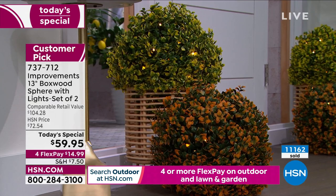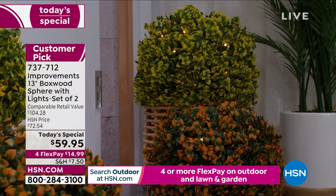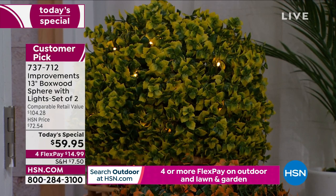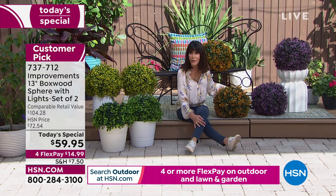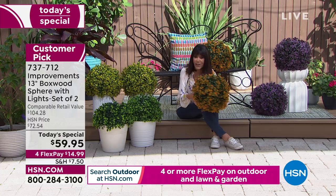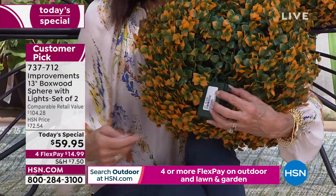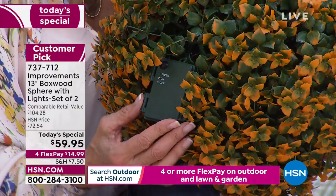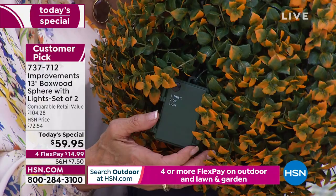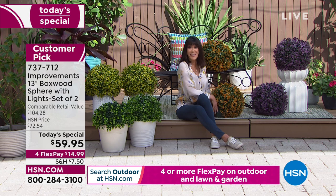Nothing extra to buy — the lights are already inside. The remote has three buttons: timer, on, and off. Just tuck the remote inside the sphere so no one even knows it's there. They're just there doing their magic — being mystical, beautiful, and adding charm. Home decor shows always say landscape, landscape, landscape. If you don't have a green thumb or live somewhere with crazy weather, you don't have to worry about these.